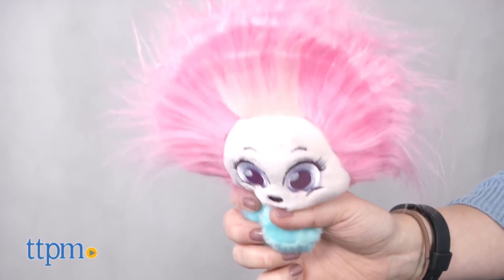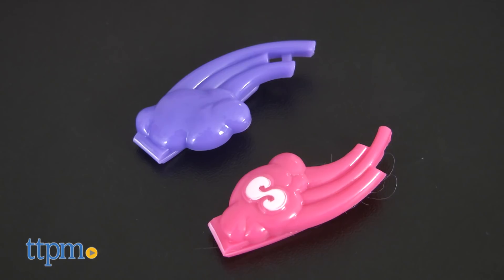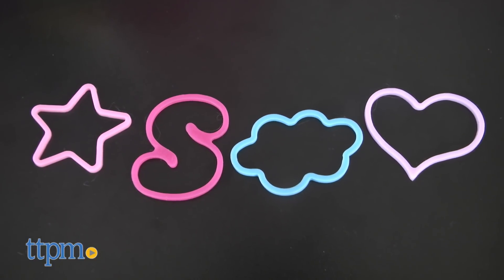Most of that will be hair, which is perfect because each Schnook character comes with a hairbrush, two hair clips, and four surprise hairbands for styling the hair.